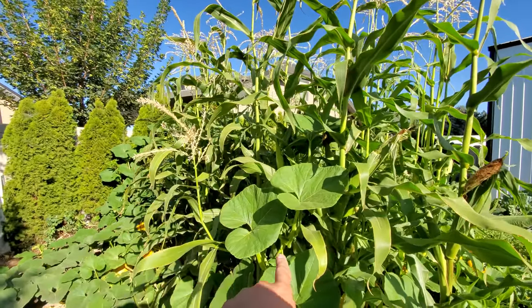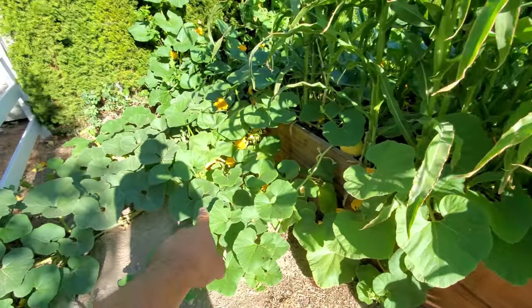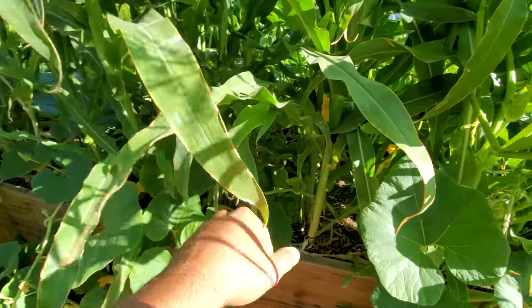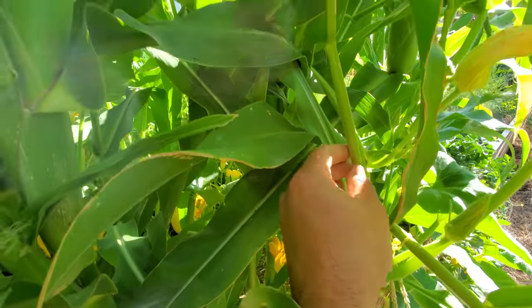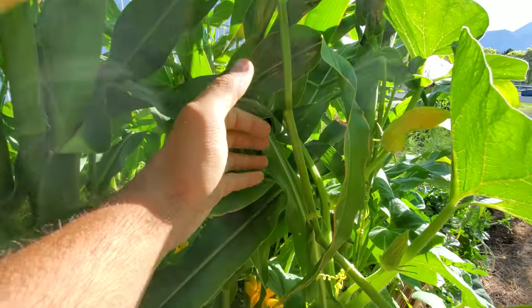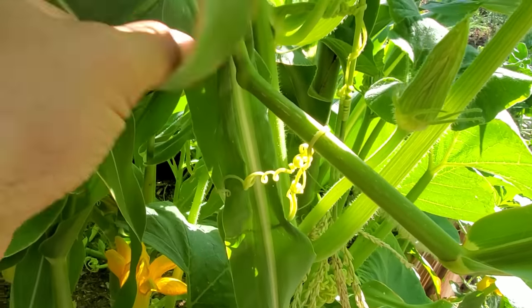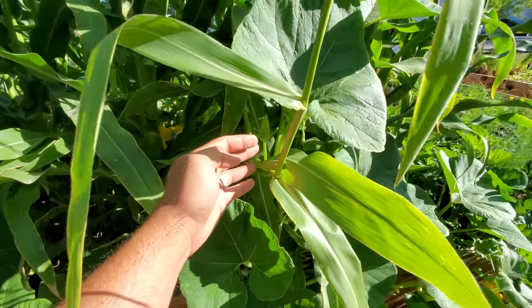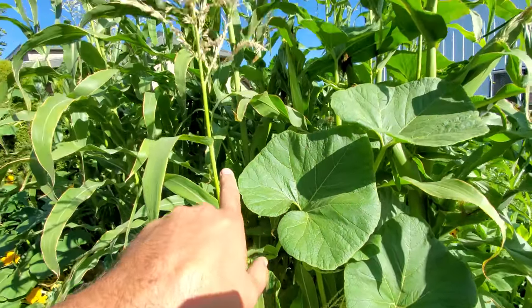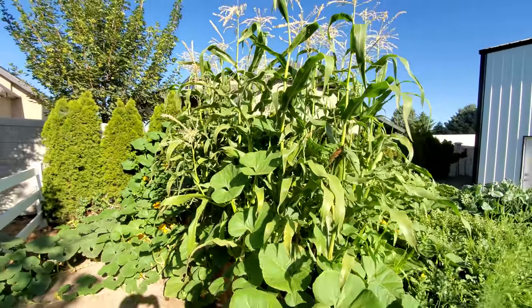One interesting thing about this corn plant right here — you can see that it's kind of bent and growing out of shape. It's because these pumpkins are growing through our corn. The pumpkin plant literally grabbed the corn stalk and bent it by the weight of the pumpkin plant. Its little vine things grabbed it twice and now it's carrying it down. But the corn plant is trying to compensate and grow back upright again. There's a battle in the garden.